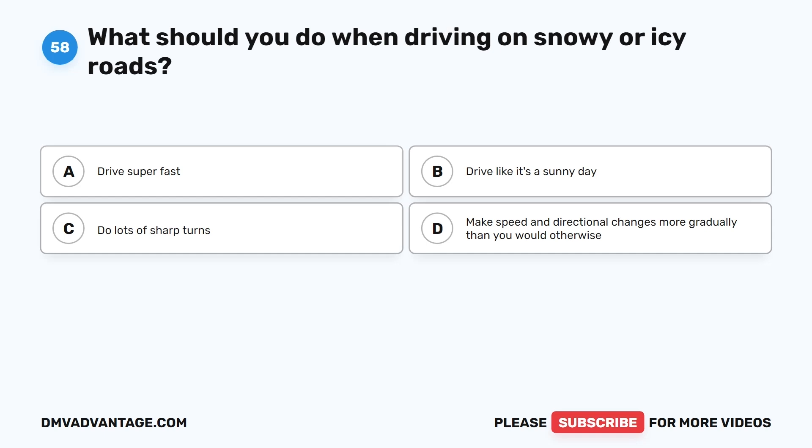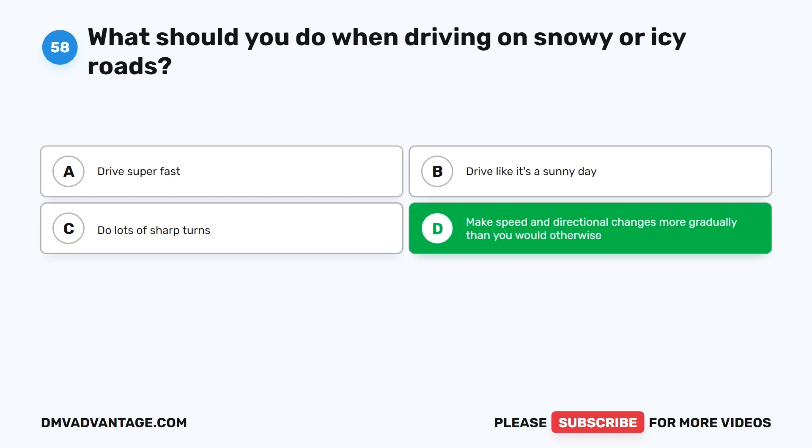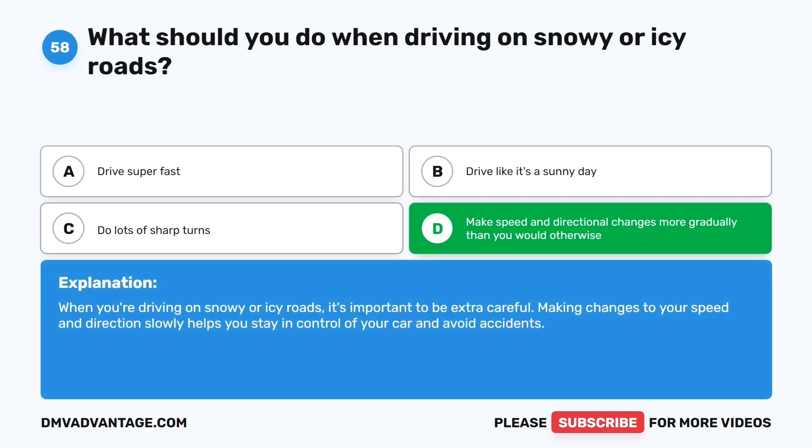Question 58: What should you do when driving on snowy or icy roads? A. Drive super fast. B. Drive like it's a sunny day. C. Do lots of sharp turns. D. Make speed and directional changes more gradually than you would otherwise. The correct answer is D. When you're driving on snowy or icy roads, it's important to be extra careful. Making changes to your speed and direction slowly helps you stay in control of your car and avoid accidents.